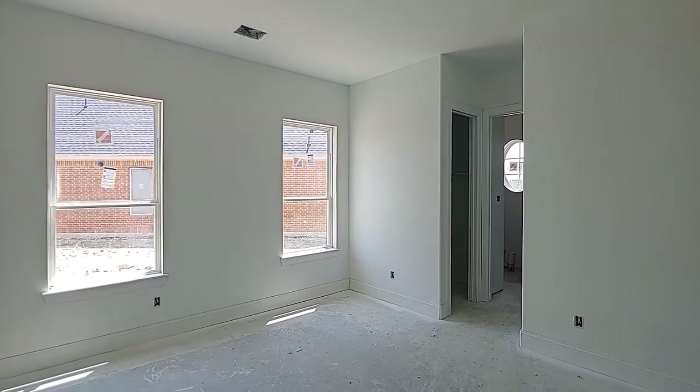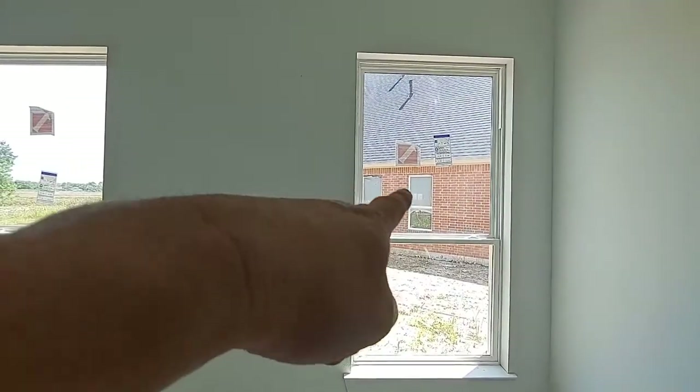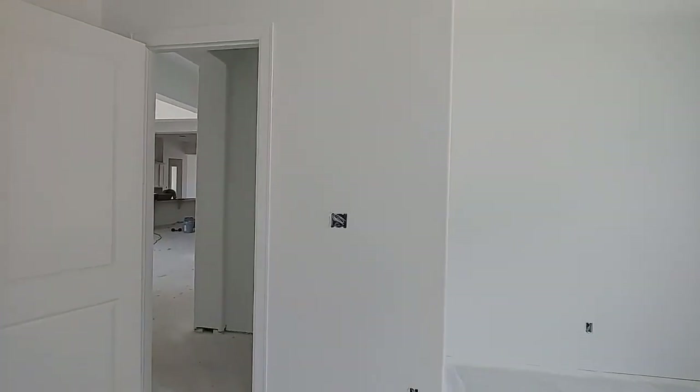Again, apologies for the noise, but that is progress. Love that window there — and we know whose house that is. I do like this room. It's got the little niche back there, and it's on the bathroom, which is pretty cool.